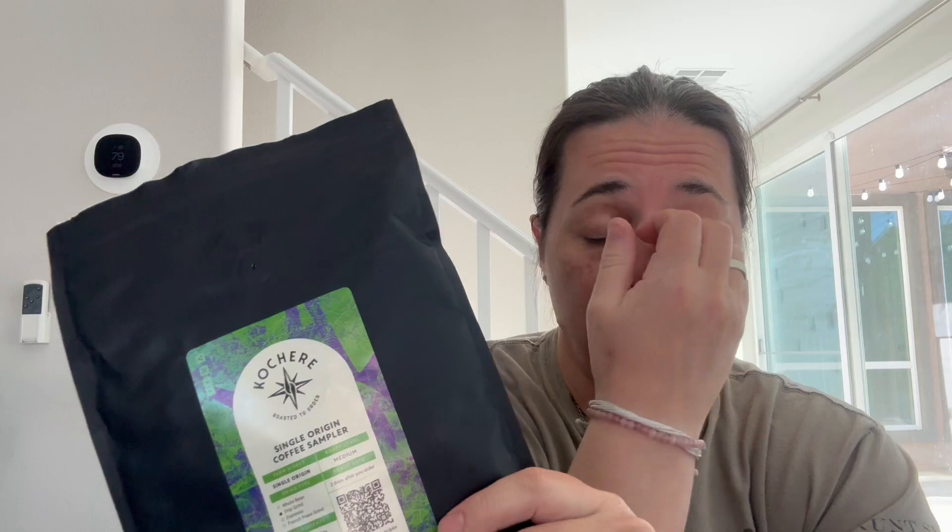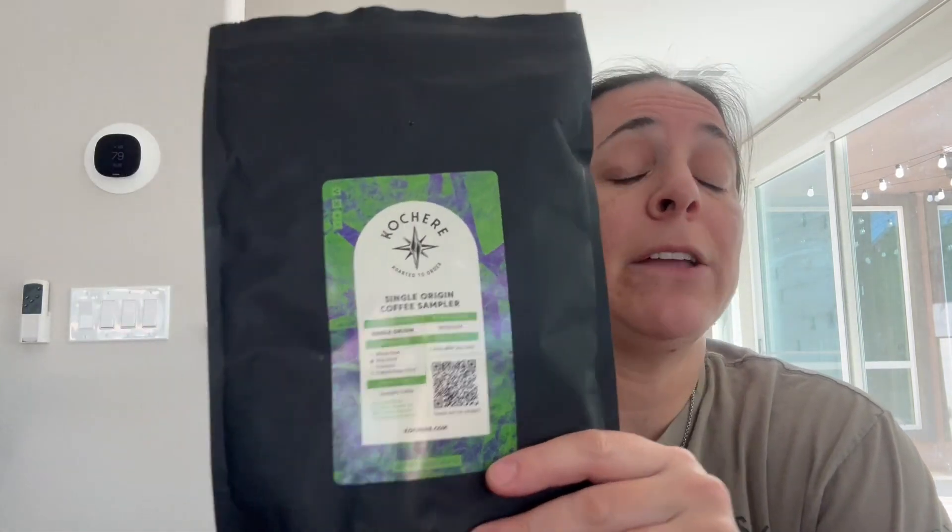This is the medium roast sampler. It's farm-direct, organically sourced and hand-picked. It's roasted two days after you place your order. It doesn't get any fresher than that.